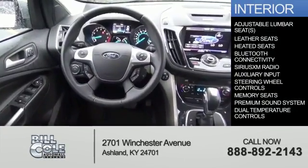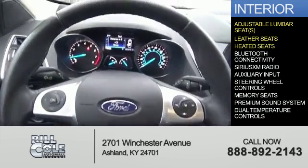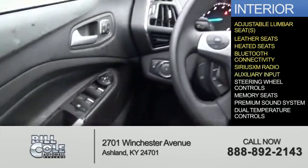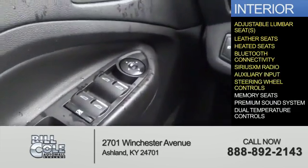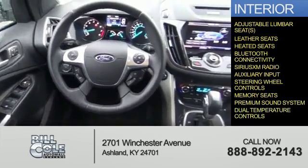Inside you'll find adjustable lumbar seats, leather seats, heated seats, Bluetooth connectivity, Sirius XM satellite radio, an auxiliary input, steering wheel controls, memory seats, a premium sound system, and dual temperature controls.